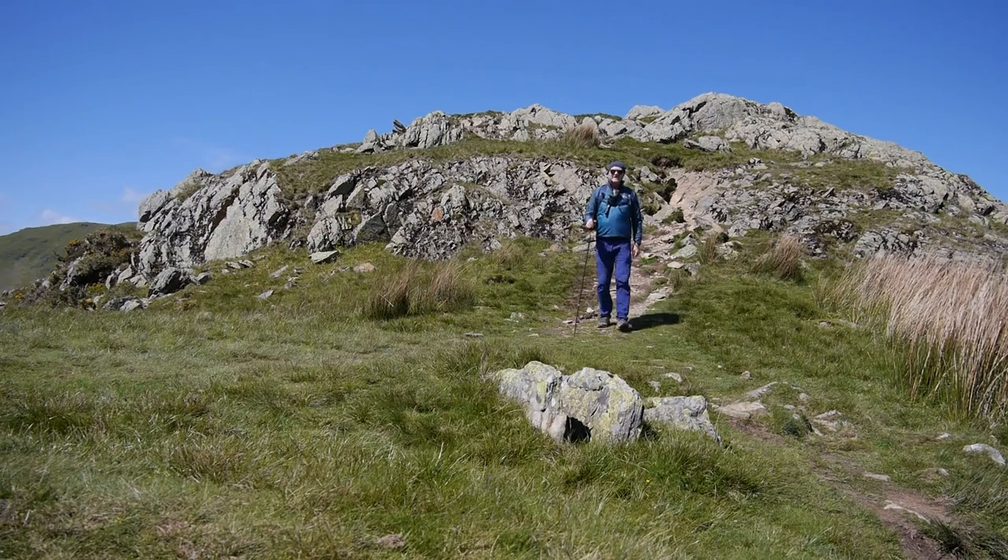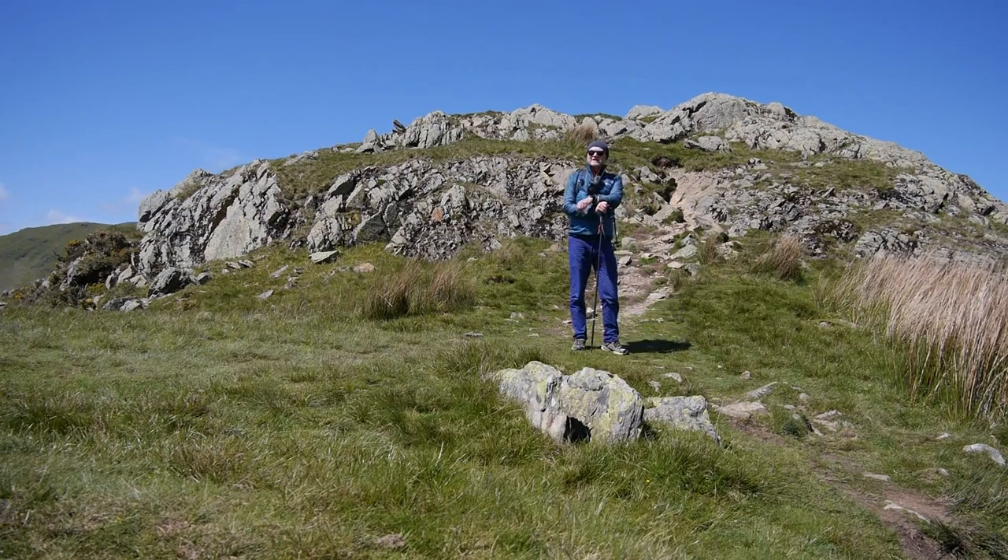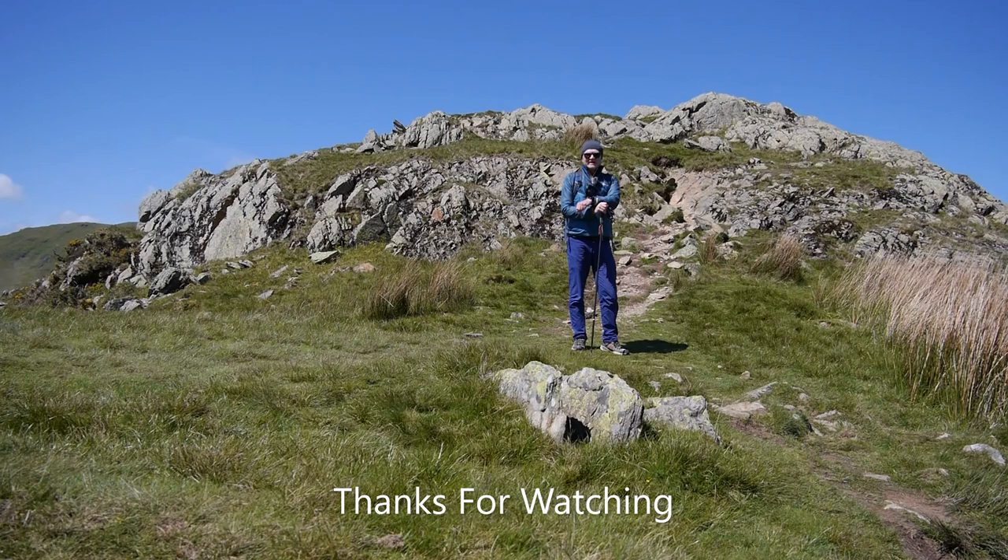Well, that's been another windy one. I hope you enjoyed this Wainwright walk with your local lad. Randhill Knots — a small hill with a lot to offer. I'd just like to say thanks very much for watching. I'll see you next time.